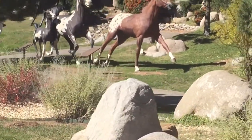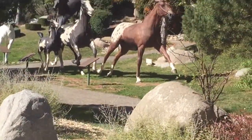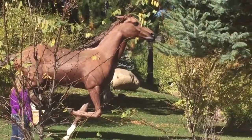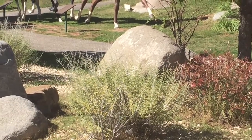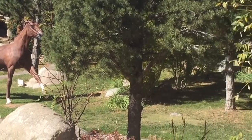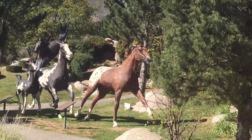The way they got them set up here is really neat. I don't know if this video will do it justice or not, but these horse statues are absolutely gorgeous. The way they got them laid out, they actually look real. I came by here last night, late at night, and these things look real from the highway.